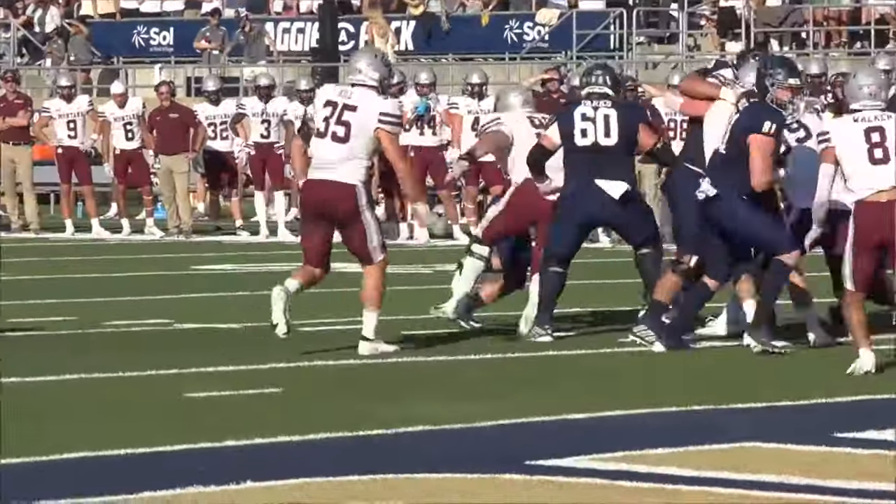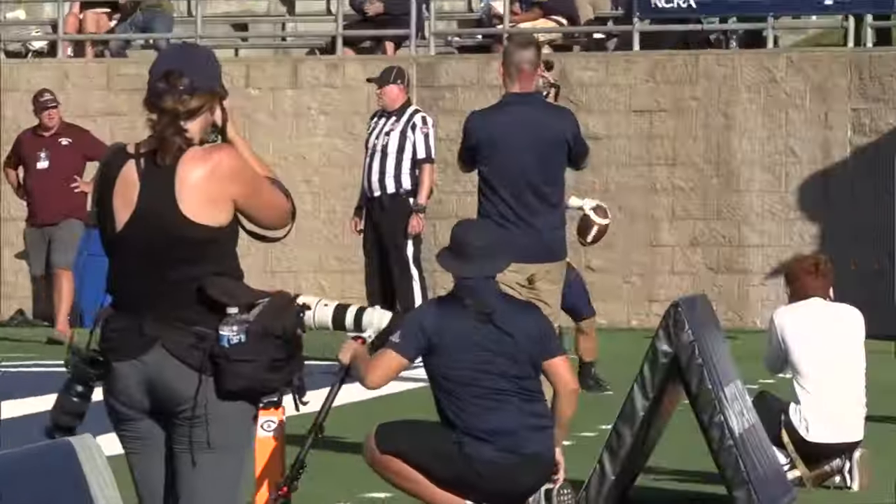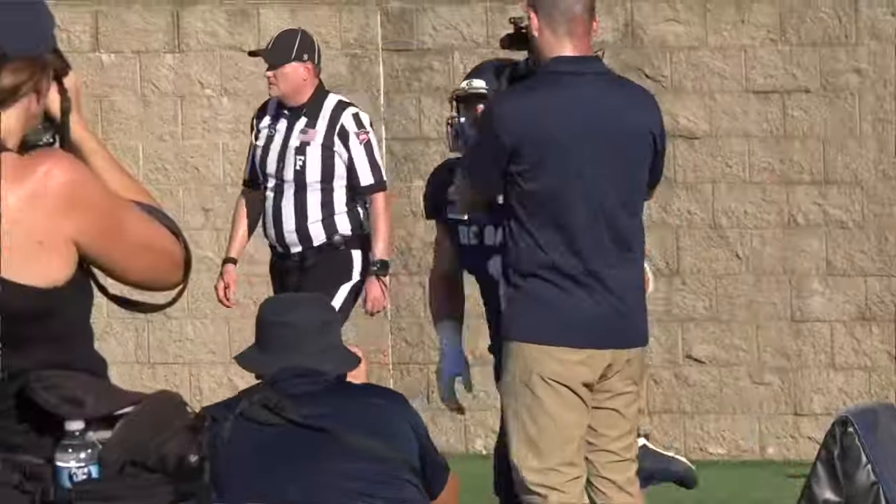Later in the drive, Davis in the red zone — and just give the rock to C.J. Hutton. The man knows how to find pay dirt. That tied the game at 7.